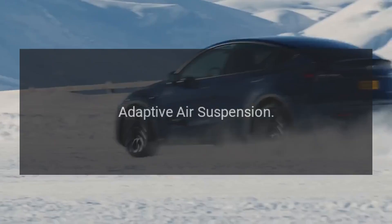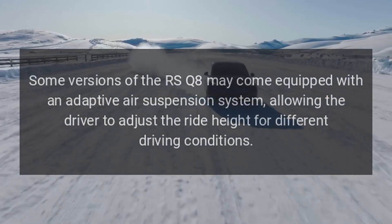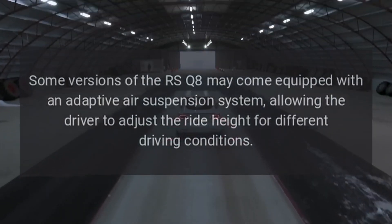Adaptive air suspension. Some versions of the RS Q8 may come equipped with an adaptive air suspension system, allowing the driver to adjust the ride height for different driving conditions.